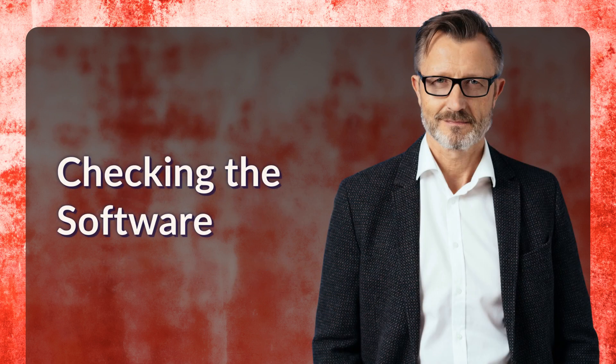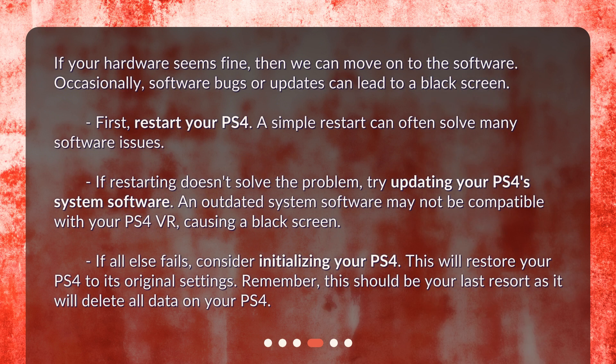Checking the software. If your hardware seems fine, then we can move on to the software. Occasionally, software bugs or updates can lead to a black screen. First, restart your PS4 — a simple restart can often solve many software issues. If restarting doesn't solve the problem, try updating your PS4 system software, as an outdated system software may not be compatible with your PS4 VR, causing a black screen. If all else fails, consider initializing your PS4 to restore it to its original settings. Remember, this should be your last resort as it will delete all data on your PS4.